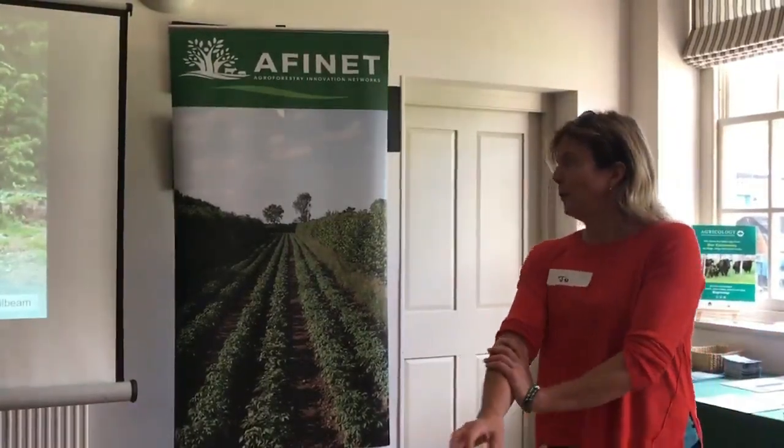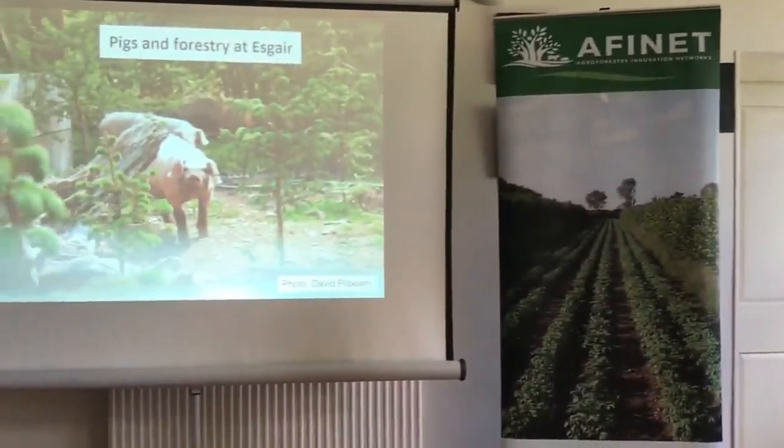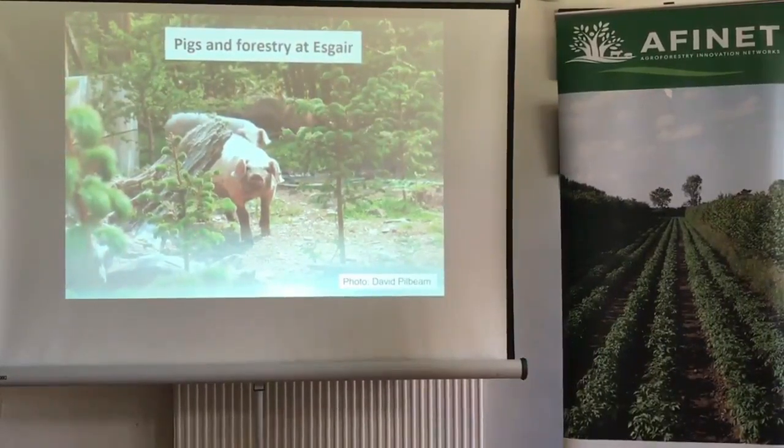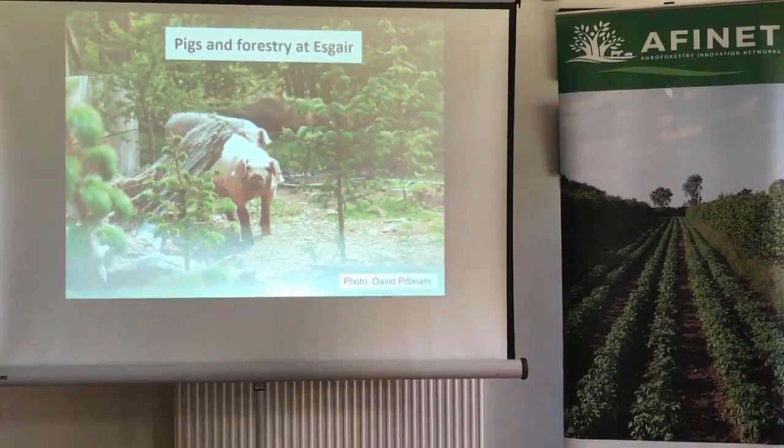Moving over to South Nodonia in Wales — a chap called Peter Bottom, a real entrepreneur, had taken over some forestry there and was doing lots of added value by processing wood on site. He saw an opportunity for integrating livestock to help with weed management. He had mixed new plantings of conifers and broadleaf trees and was putting geese and pigs in there during the summer growing period to help with weed control. It would be interesting to go back and see whether he made that a success.